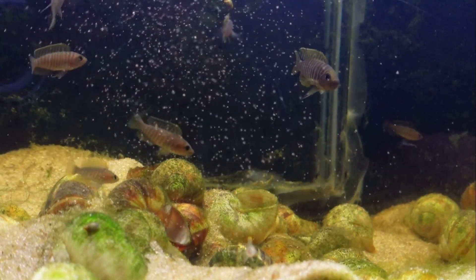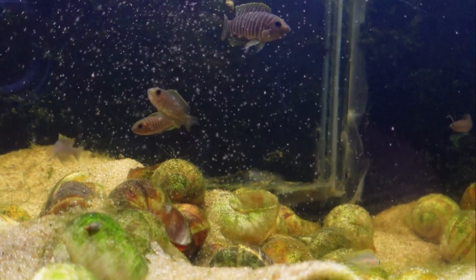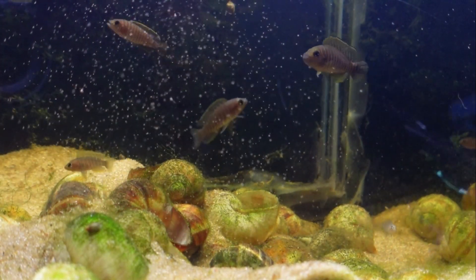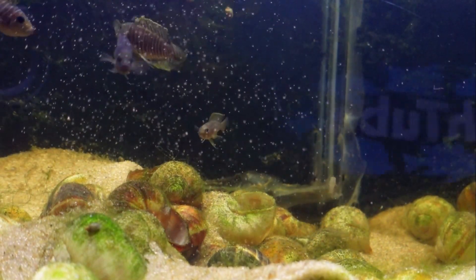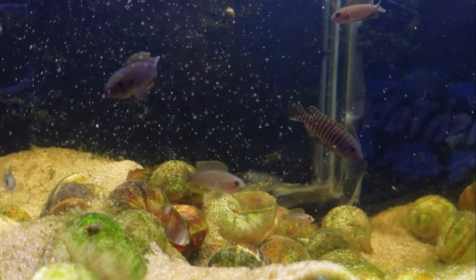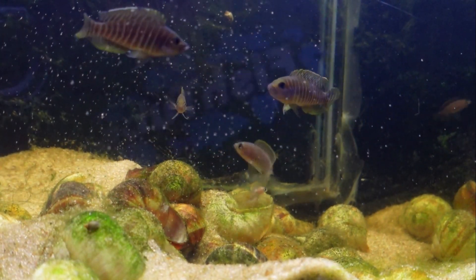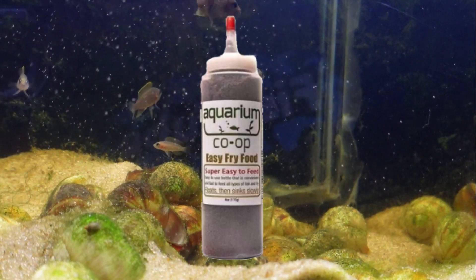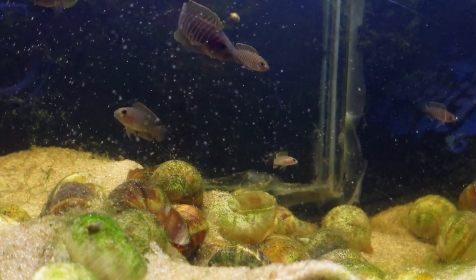These fish are not picky eaters when it comes to the types of food they will accept. I feed mine a variety of appropriately sized flakes, pellets, and even baby brine shrimp when I'm in the mood to make it. One thing I do like for these fish is food that broadcasts across the tank, especially when you have small fry and they start spawning. One of my favorites is the Aquarium Co-op Fry Food — with its small powder size and the way it broadcasts, it makes a great food for your new shell dweller fry as well as the adults.